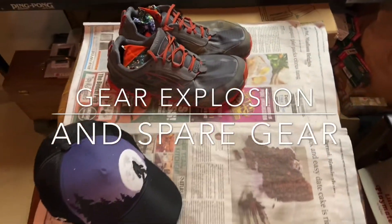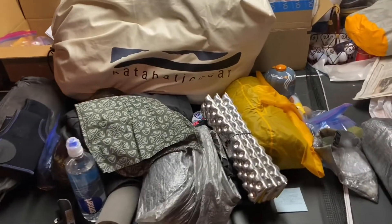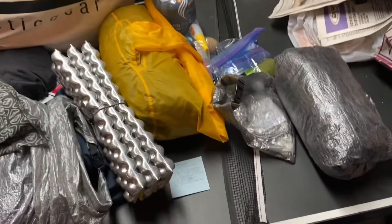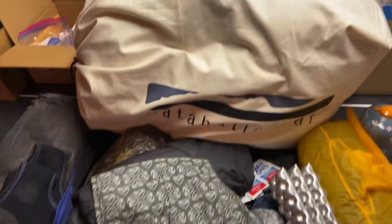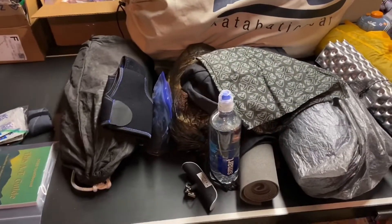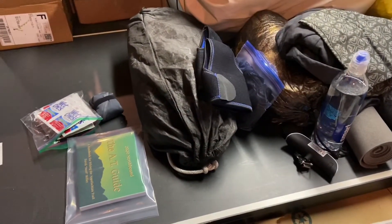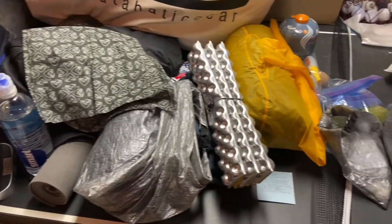All right, so what you're seeing is a gear explosion. This is all the stuff that came out of my pack, except for that one — that's my quilt that's in the big bag. But all this stuff is pretty much going in my backpack, right to there.